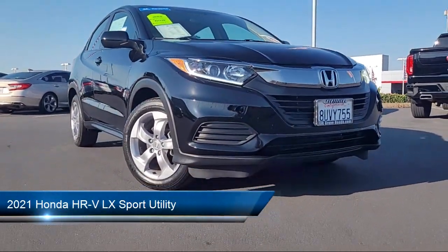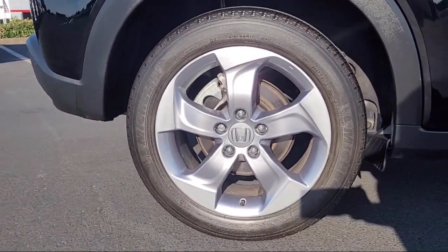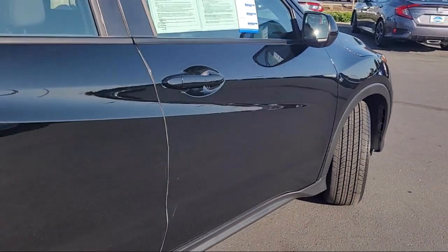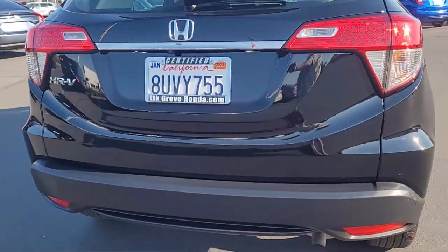It comes equipped with rear view camera, keyless entry, speed sensing steering, steering wheel controls, outside temperature display, electronic stability control, alloy wheels, rear spoiler, tire pressure monitoring system, air conditioning, and has less than 20,000 miles on the odometer.